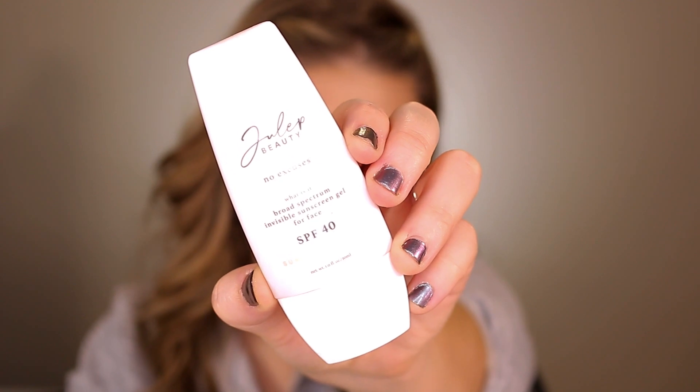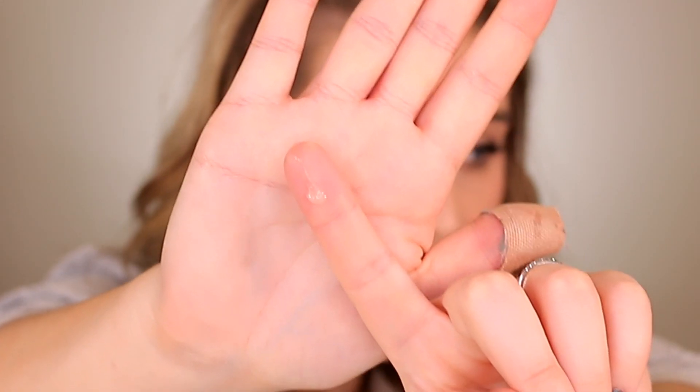I almost forgot this product, even though I've raved about it for nearly all of 2022: the Julep Beauty Invisible Sunscreen Gel SPF 40. It's literally clear on your skin — no white cast regardless of skin tone. Not only that, it gives you glass skin in a tube: the most beautiful dewy, juicy, glowy, radiant skin. It doesn't feel or smell like a sunscreen at all, and it wears really well under makeup. Truly one of the best sunscreens I've ever tried.